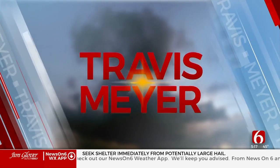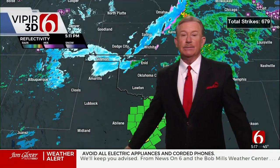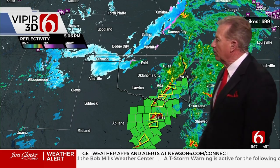From the Bob Mills Weather Center, the Oklahoma weather expert, Travis Meyer. All right, some pretty active weather — not real pretty, kind of ugly in a few areas, like down in the metroplex of Dallas-Fort Worth.